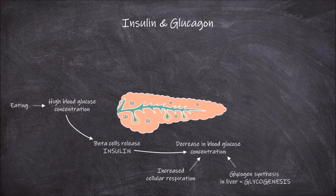This process called glycogenesis forms glycogen from the glucose, taking the glucose out of the blood. Insulin can also promote the uptake of glucose by adipose tissue.